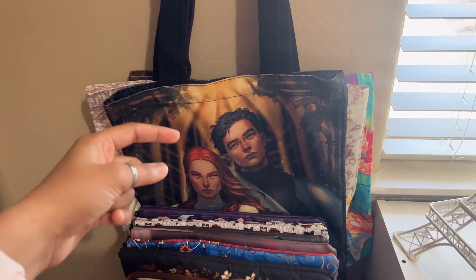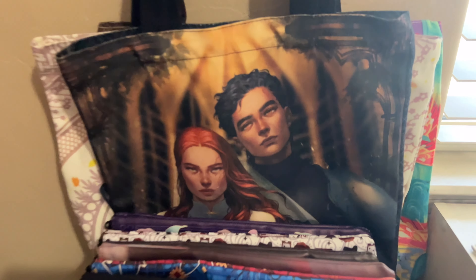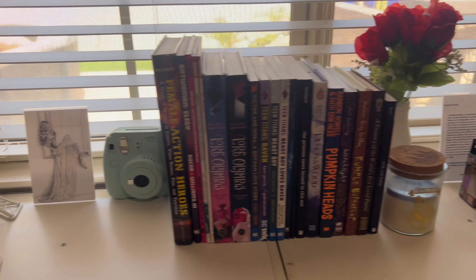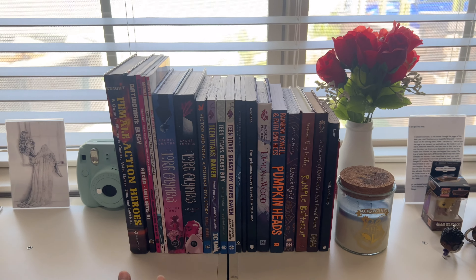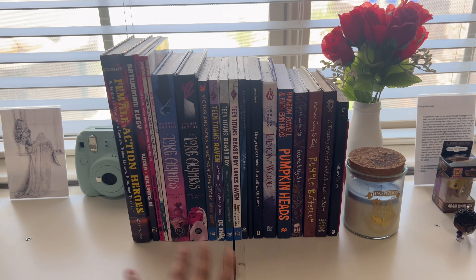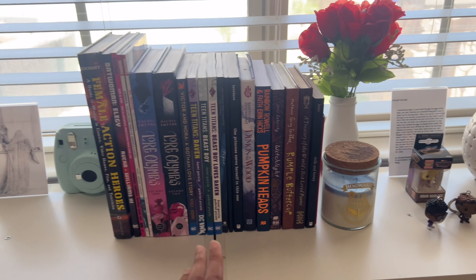Hanging right behind my book cart are some Farah Lute totes. The first one hanging outside is my From Blood and Ash one, which I love the most — I just love the artwork of the characters so freaking much. Moving on to my final shelves, these are kind of my contemporary slash romance shelves. On top, we've got my little Eiffel Tower, a cute picture I found from Pinterest that I printed out, and my little Polaroid camera. Right here in the center is all of my graphic novels and poems — my favorites are my DC ones. I absolutely love the Teen Titans graphic novels and cannot wait for Robin and Starfire.